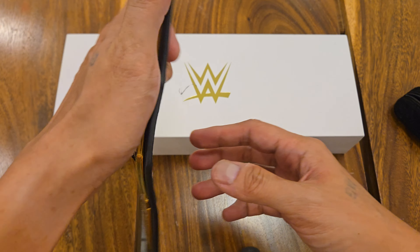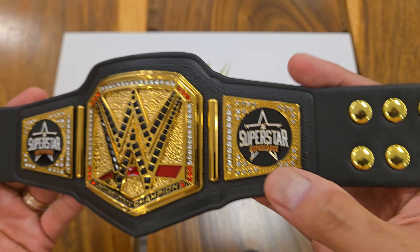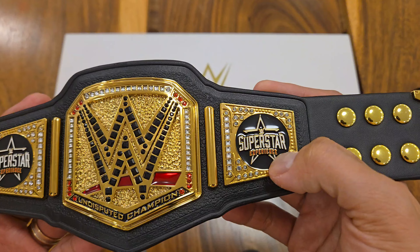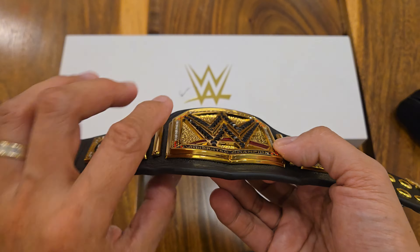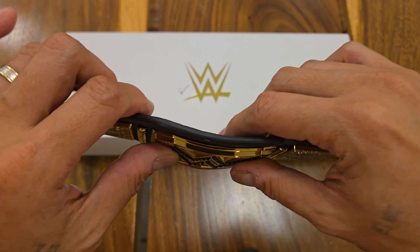This is the Undisputed Championship currently held by the American Nightmare Cody Rhodes, with the side plates having the Superstar Experience logo. The main plate is thick and is curved just like its life-size counterpart.